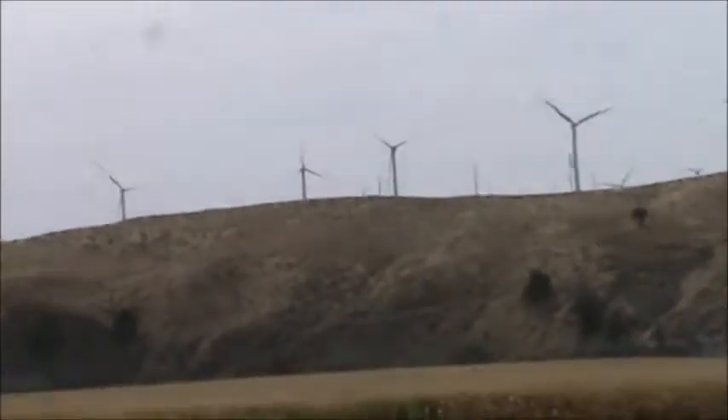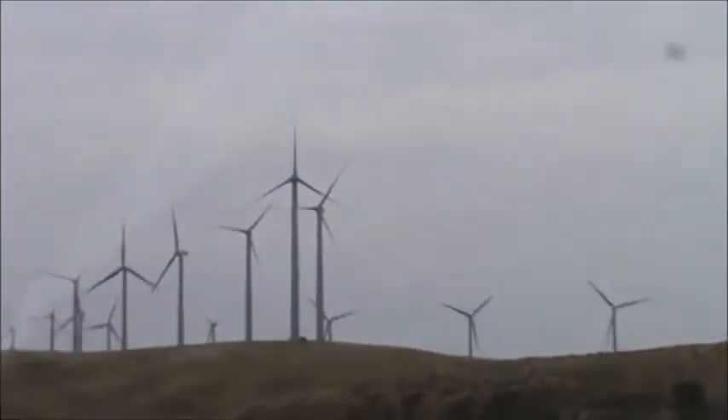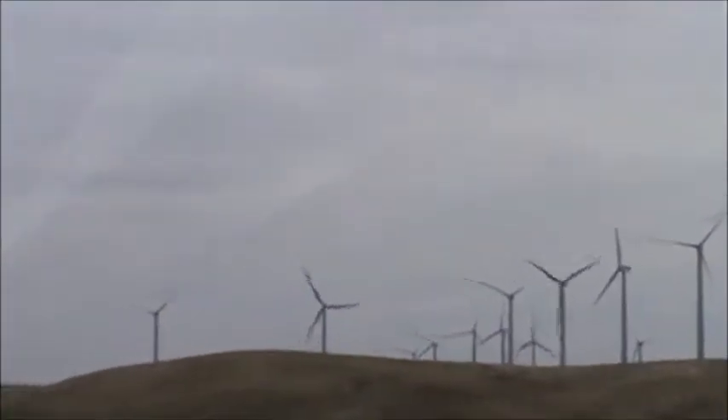These are wind turbines over here. You can see a couple of them are turning around, and these are used for generating electric power. This is a wind turbine here in Eastern Oregon.